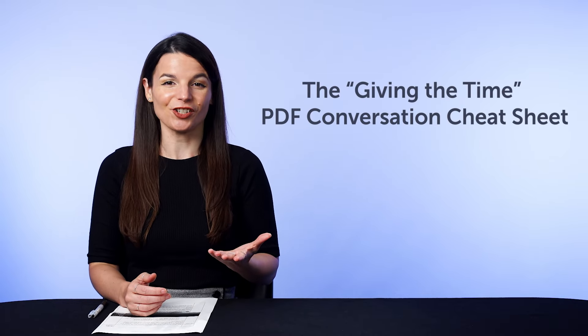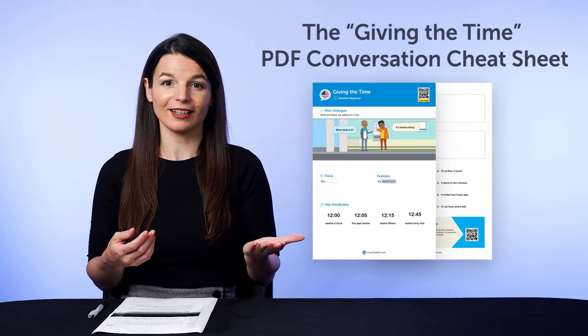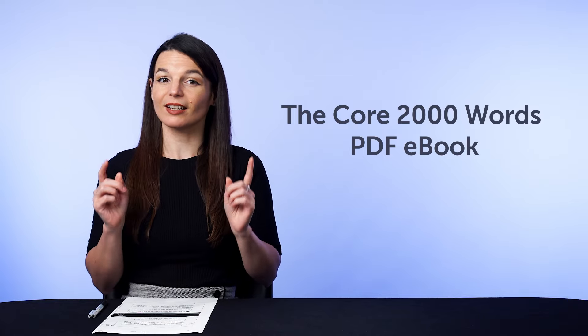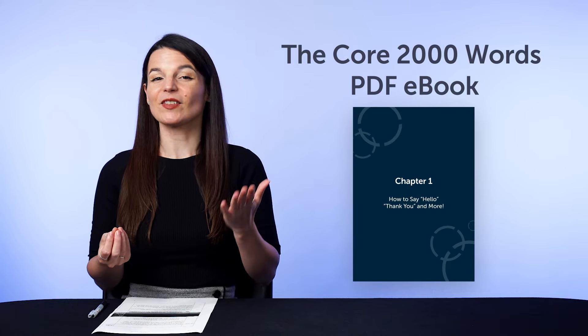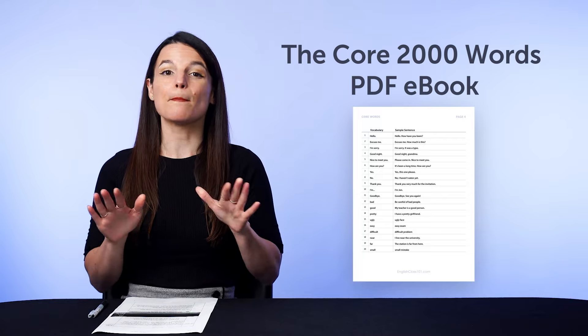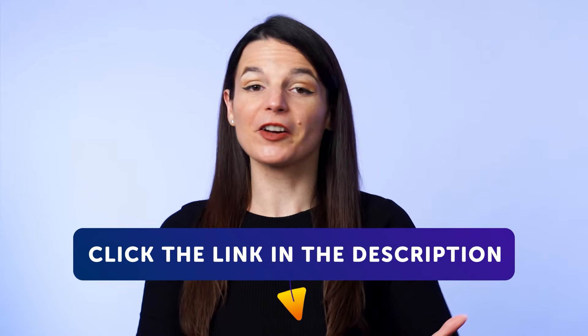But first, here are this month's new lessons and resources — be sure to download these before we take them down in a few days. First, the Giving the Time PDF Conversation Cheat Sheet, which teaches you how to ask for and give the time fluently. Second, the Core 2000 Words PDF eBook — usually not free and sold at our store, but you can get free access for the next few days. Don't miss out because this book will go back into our vault soon. Click the link in the description — they're yours to keep forever.